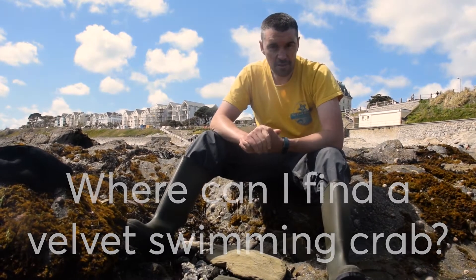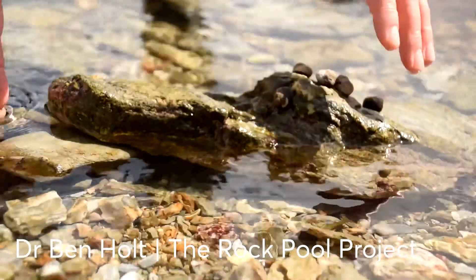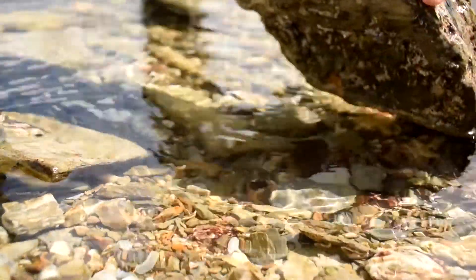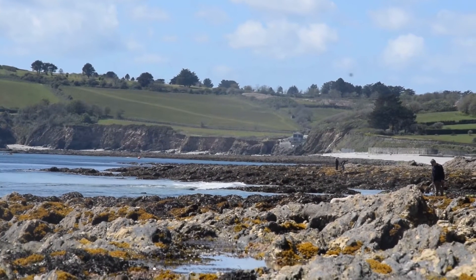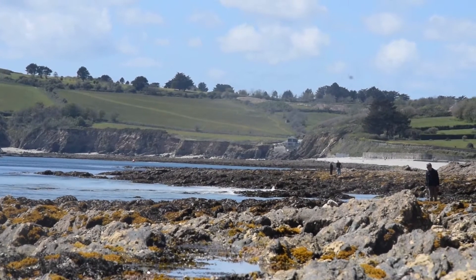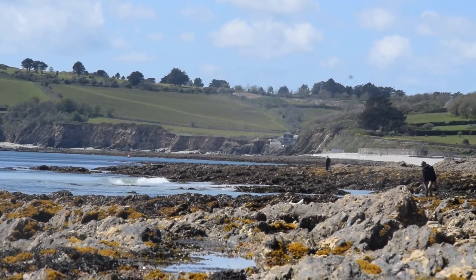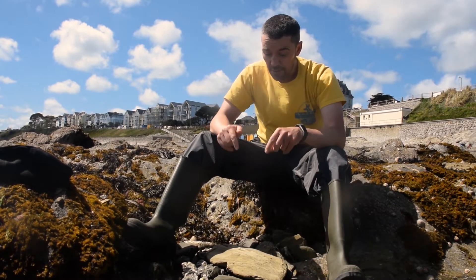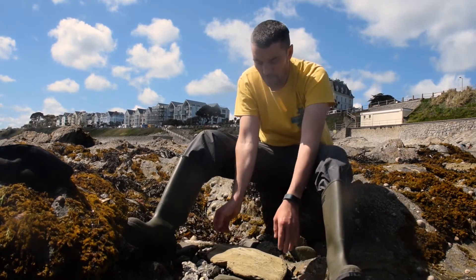Where can you find velvet swimming crabs? Like a lot of crabs, the best place to look is underneath rocks, especially low down the beach close to the sea when the tide is out — that's where you'll find most types of crabs, including bigger ones. We found a velvet swimming crab right underneath this rock here, so let's see if he's still there.